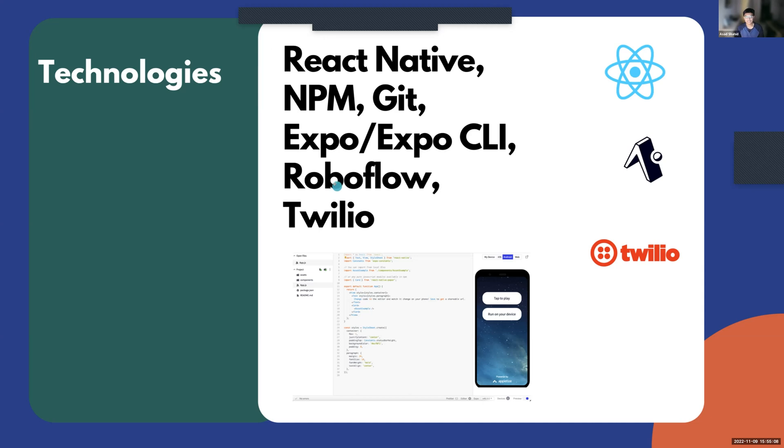Our main programming language is React.js. We used Node Package Manager to get all the packages we needed, Git for version control and iterations, and Expo with the Expo CLI for building and hosting our app in a sort of IDE. Roboflow helped us store our machine learning model and allowed us to make API calls to it.